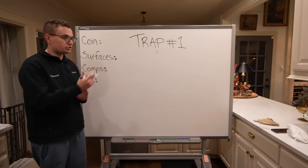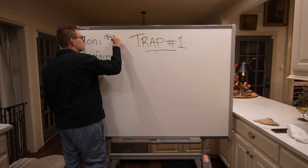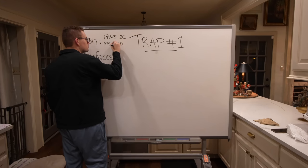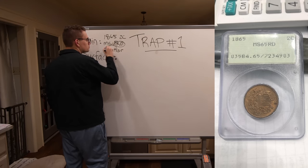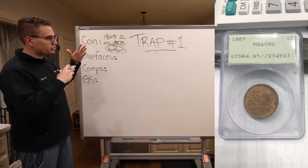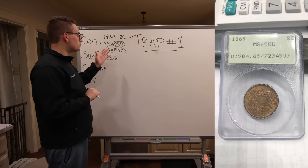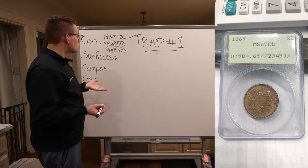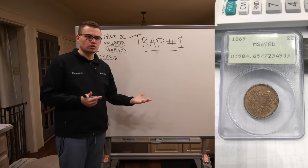The first coin I want to talk to you about, which is trap number one, is an 1865 two-cent piece. It's graded mint state 65, and it's red. Red is very important, and another key aspect of this coin is that it's also in a rattler holder. So the condition is very important on every coin — it's mint state 65, called a gem. Red is very important, which is basically the color of the surfaces of a copper coin. This two-cent piece was graded mint state 65 red because of its color, and it's sitting in a rattler holder. We're going to talk about the surfaces in just a moment, but let's talk about the rattler and how it may be appealing but also deceptive at the same time.